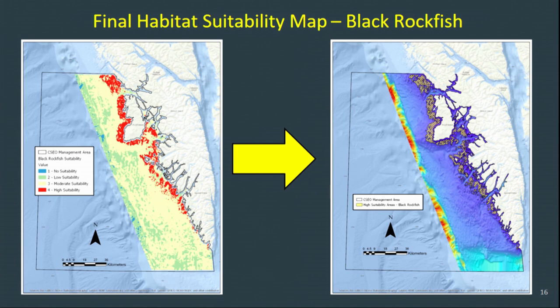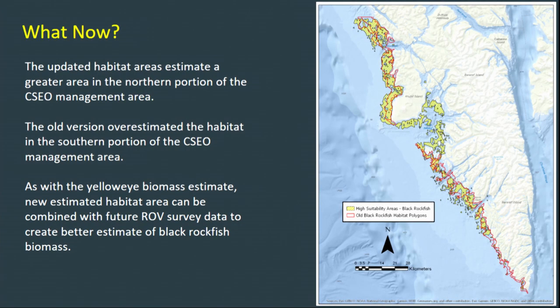The final habitat suitability raster shows red as high suitability areas, off-white as moderate, green as low, and blue as no suitability. The map on the right shows high suitability areas only as yellow hatched polygons. Once I overlaid the old designated black rockfish habitat over the new version, much of the black rockfish habitat was missed in the northern portion of CSEO — and we do know for a fact that there are black rockfish there. It also overestimated the habitat in the southern portion. Our plan is to use the new estimated habitat area in combination with ROV surveys to create a better estimate of black rockfish biomass, hopefully resulting in a more sustainable harvest for the future.